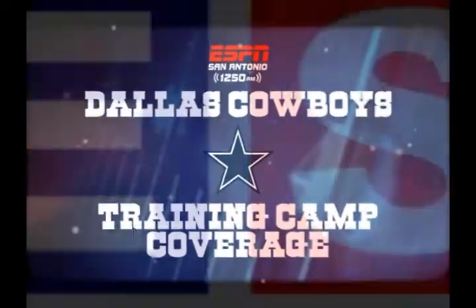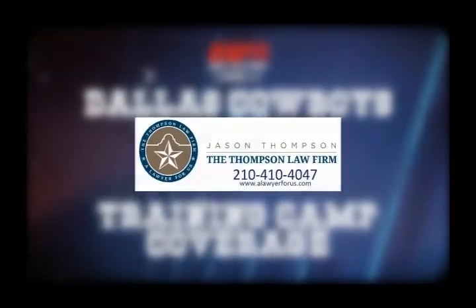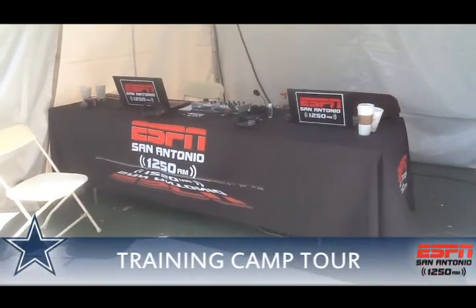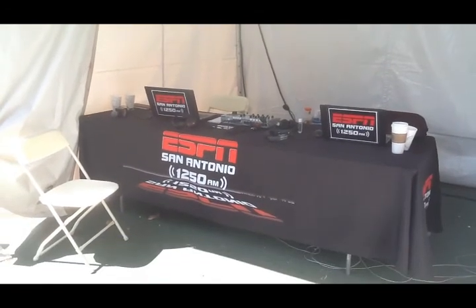Cowboys training camp coverage is powered by AA Best Bail Bonds and Jason Thompson, the Thompson Law Firm. Here in Oxnard, California for Dallas Cowboys Training Camp, we get asked a lot what's it really like out here. Well, we're out here in Oxnard — the weather is great.